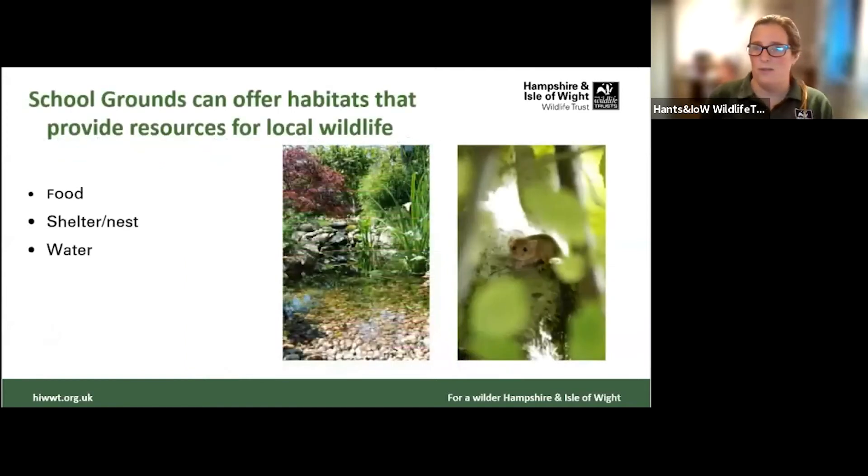So what can we do to benefit wildlife in our school grounds or early years settings? There are three key basics: we can provide the essentials of food, shelter and nest space, and water. I'd like to show you some pictures and ideas around these three key things that we can offer even in the smallest of spaces.